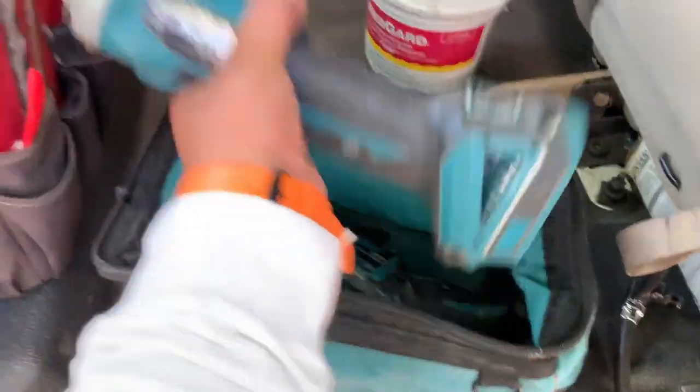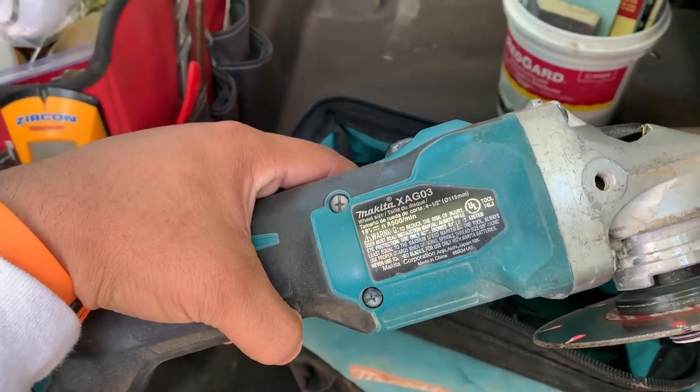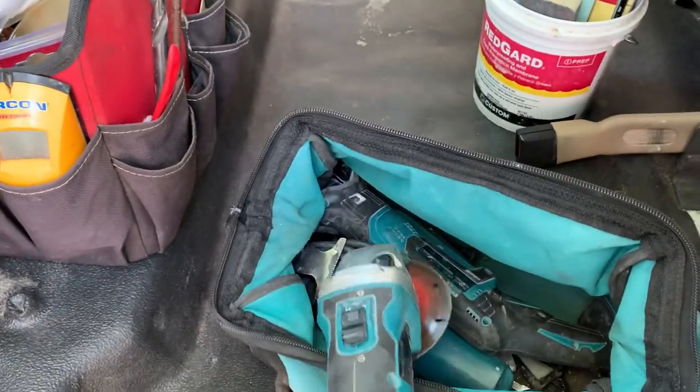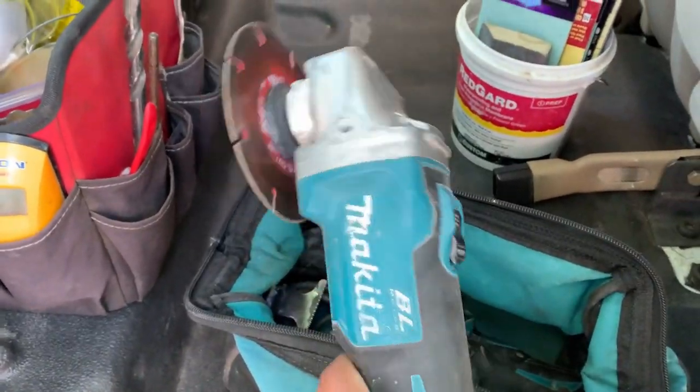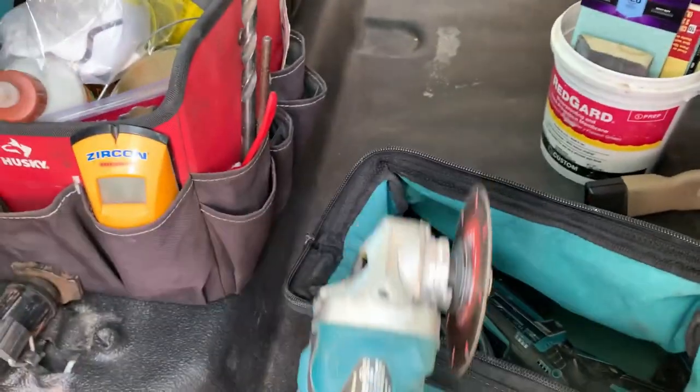All the tools in this bag have paid for themselves many times over. First, I have this angle grinder that will rip through anything — I use it on tile, bricks, blocks, resurfacing concrete, or cutting through metal. There are many wheels and cups you can use with it — a true handyman's tool.